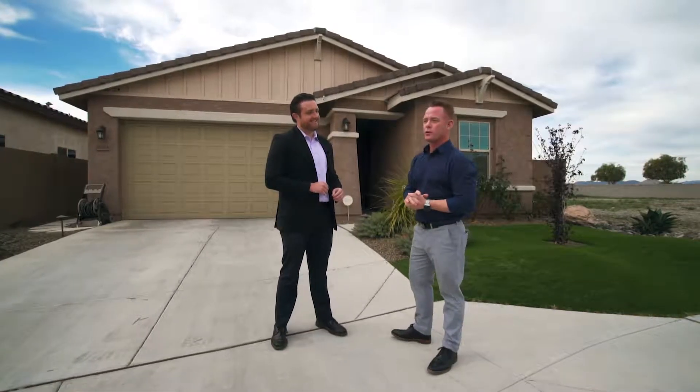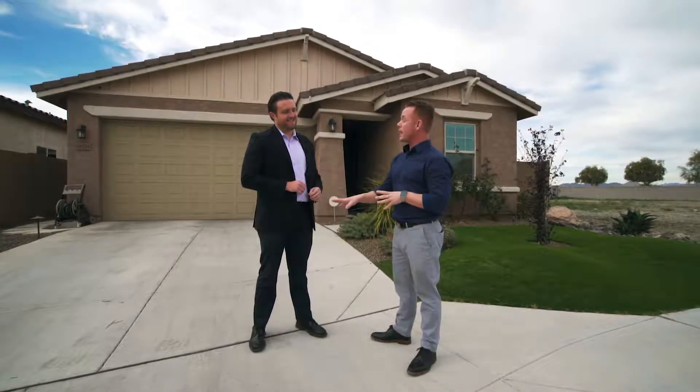Absolutely, Phil. Even though this home is only four years old, the owner has spared no expense in updating this home. On the inside, new tile, plank wood-like flooring. On the outside, synthetic grass — front yard and backyard. Real easy maintenance. I'm excited for you to see this home. Without any further ado, let's do it.